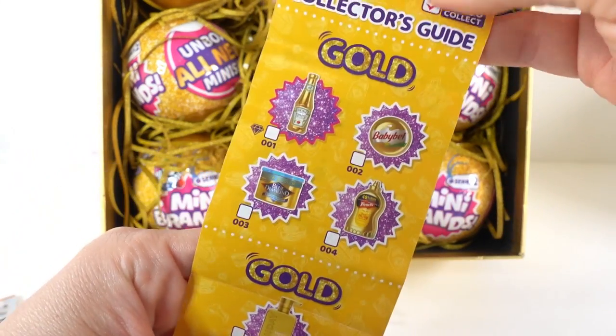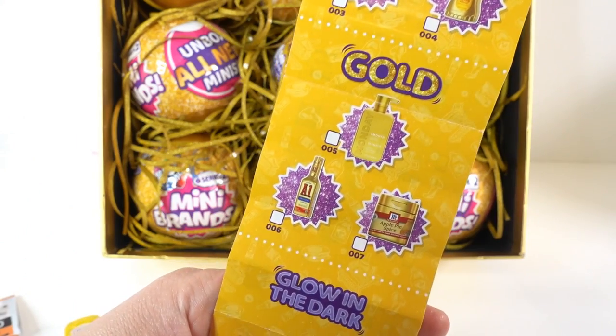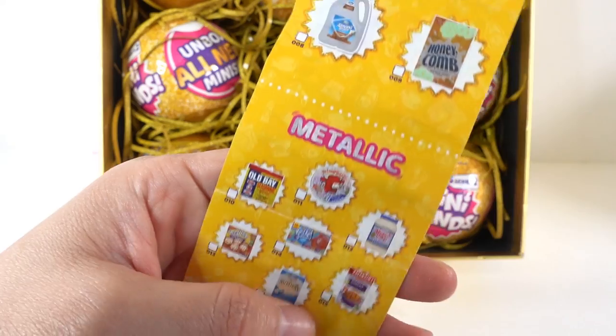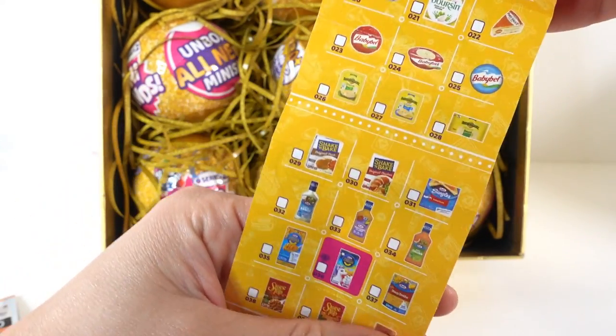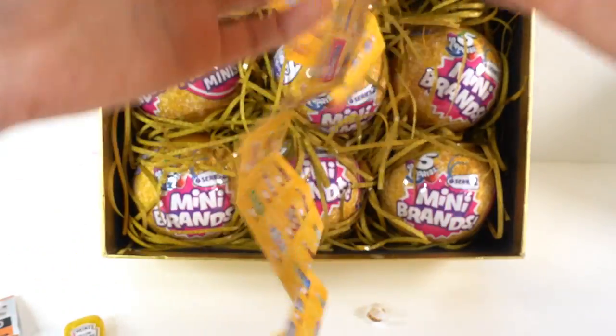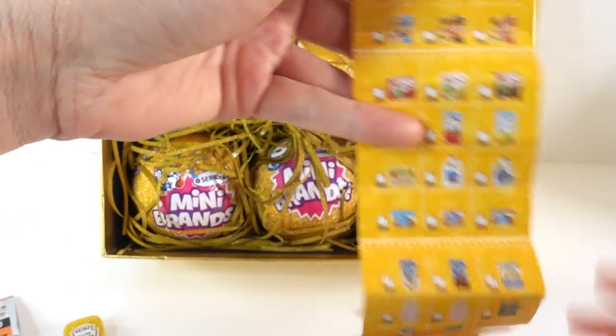Here is the checklist for Series 2. We have the gold, the glow-in-the-darks, the metallics, and these are the commons. There are so many of them - here in the back there's more!